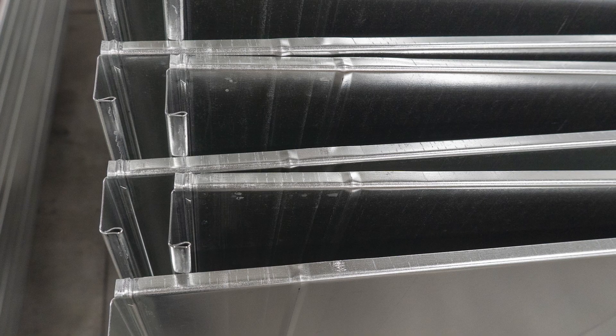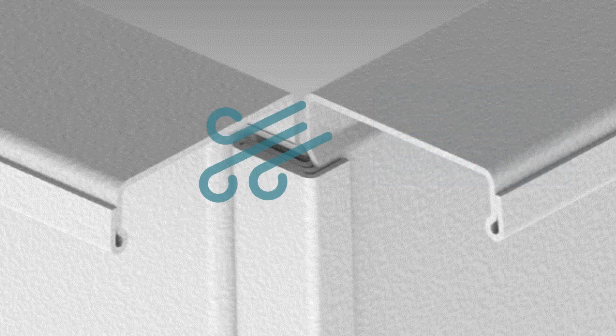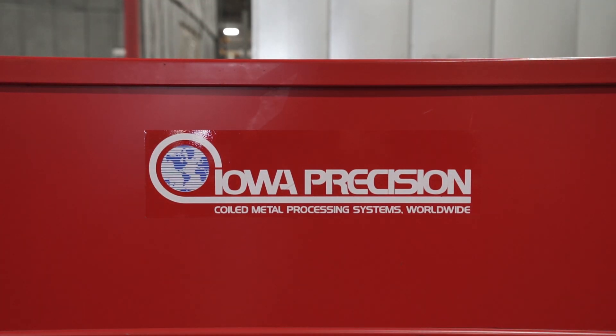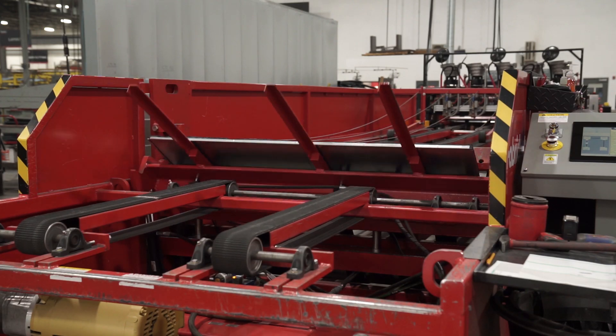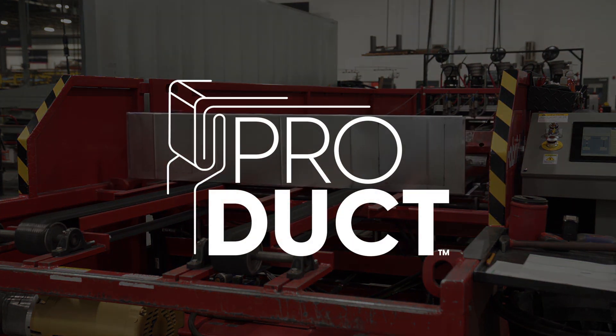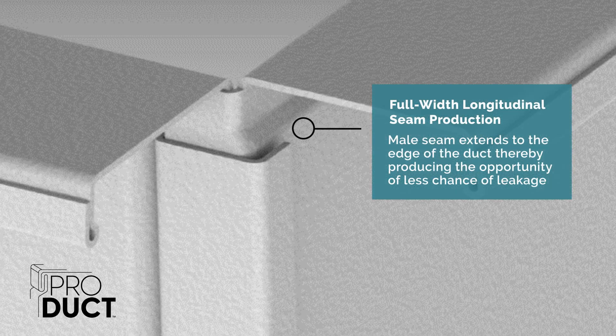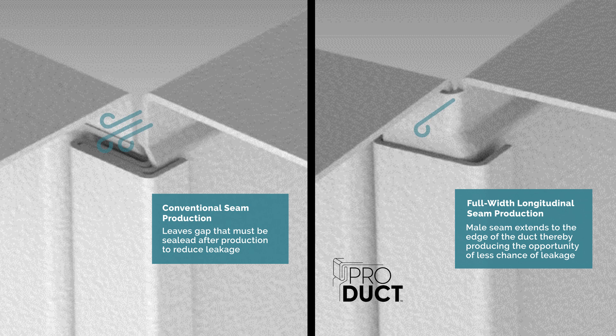Most HVAC duct leakage occurs at the notch hole that is produced at the top and bottom of the longitudinal seam, in conjunction with the transverse duct connection to the fan or the unit. The Iowa Precision ProFabraDuct Full Coil Line has been redesigned and re-engineered to produce ProDuct — a finished duct with a full engagement longitudinal seam, which substantially reduces the chances of leakage in the corners of the duct's transverse joint by up to 25% in most cases.